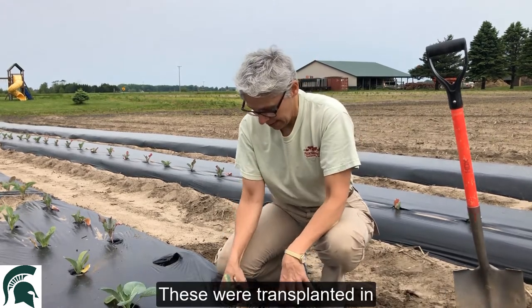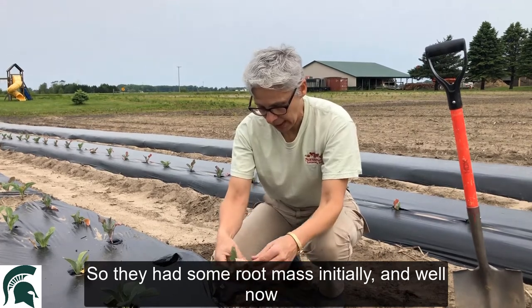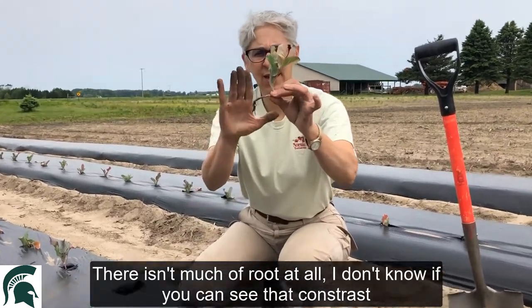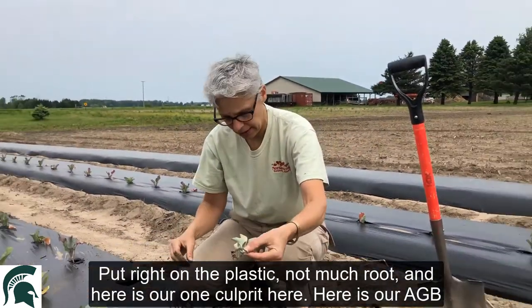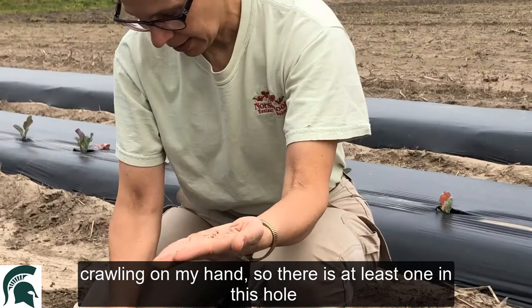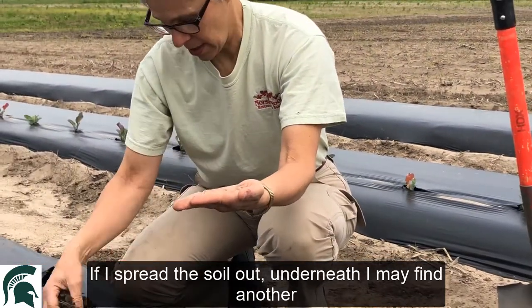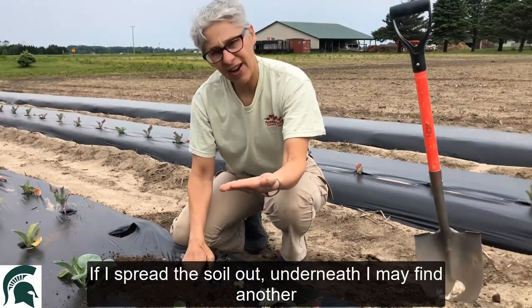These were transplanted in, so they had some root mass initially — but now there isn't much of a root at all. I'll put it right on the plastic here so you can see: not much root. And here's our culprit — here's our Asiatic garden beetle crawling on my hand. So there's at least one in this hole.